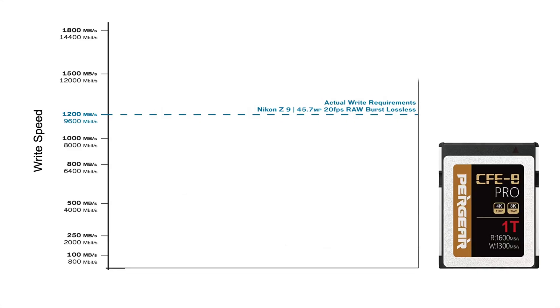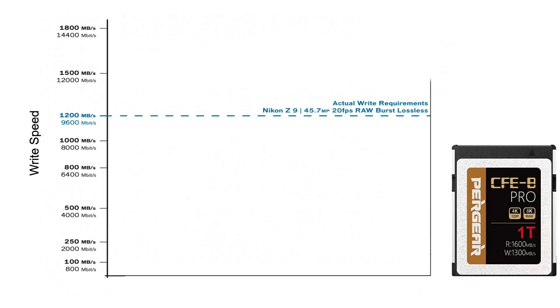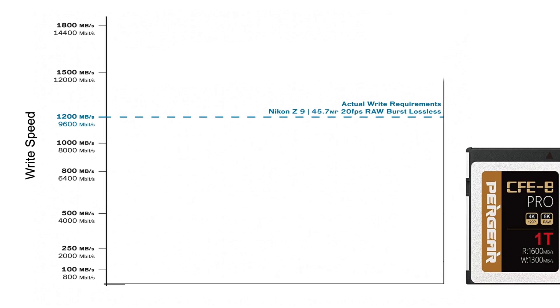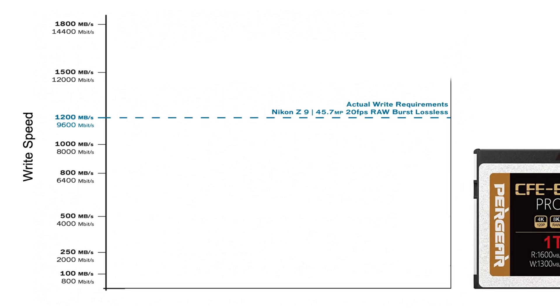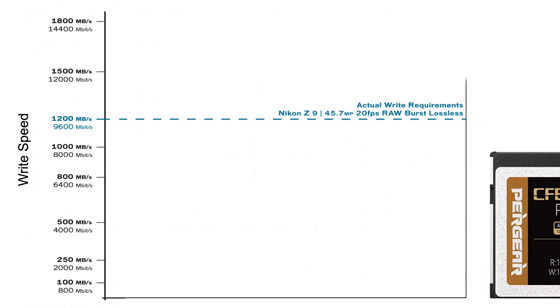In terms of stills, looking at the Nikon Z9 at 20 frames per second raw continuous burst mode, it requires an incredible amount of bandwidth — 1.2 gigabytes per second. Looking at the minimum sustained write speed of 420 megabytes per second, this card isn't going to be able to support nonstop continuous raw shooting for very long — maybe a second or two, maybe three seconds. It really depends, as I haven't been able to test it on the Nikon Z9 since I don't have it.